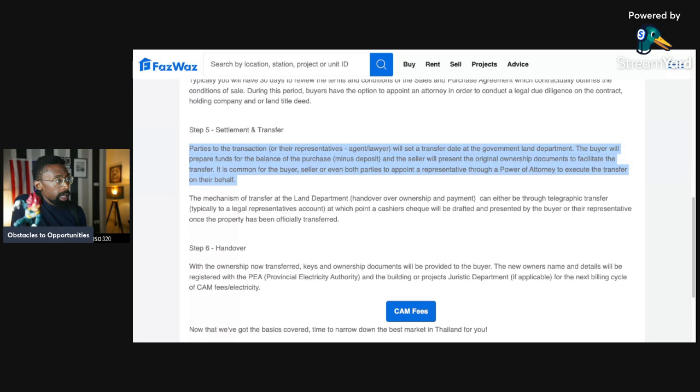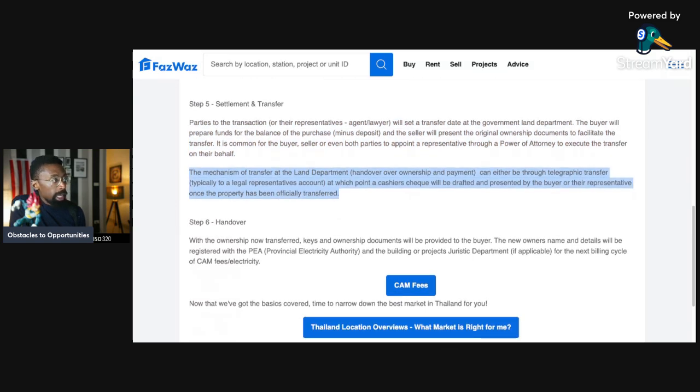Step five: settlement and transfer. Parties to the transaction — or their representatives, agent, or lawyer — will set a transfer date at the government land department. The buyer will prepare funds for the balance of the purchase minus the deposit, and the seller will present the original ownership document to facilitate the transfer. It is common for both parties to obtain a representative through power of attorney. The mechanism of transfer at the land department can be through telegraphic transfer, typically to a legal representative's account, at which point a cashier's check will be drafted and presented by the buyer or their representative once the property has been officially transferred.